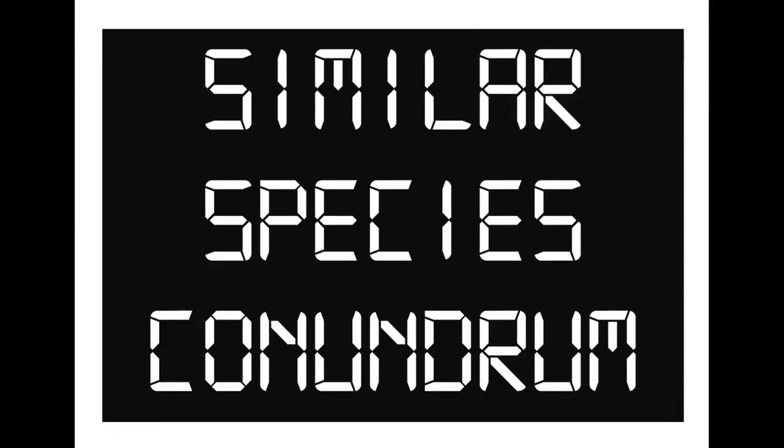Hello, and welcome to Similar Species Conundrum. You may know me as Ida Gray, you may know me as Birding for the Common Man, or you may not know me at all. Hi, I'm Josh, and today we're going to be discussing a couple of species that are similar in the field.